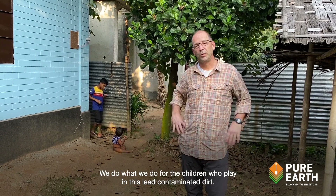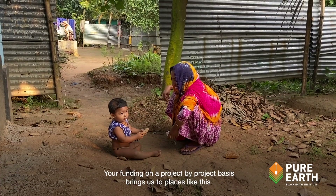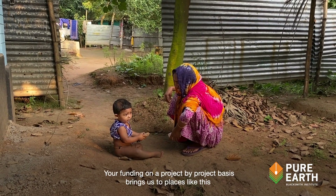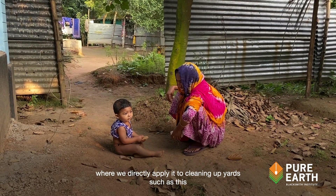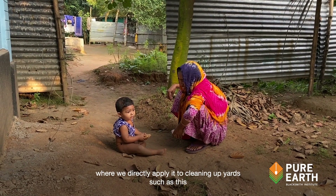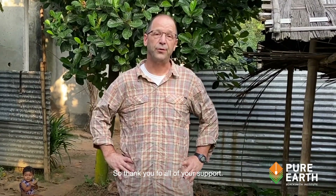We do what we do for the children who play in this lead-contaminated dirt. Your funding on a project-by-project basis brings us to places like this, where we directly apply it to cleaning up yards such as this and protecting kids. So thank you for all your support.